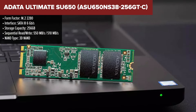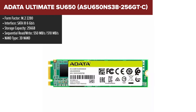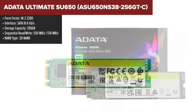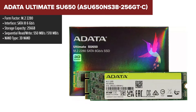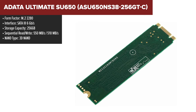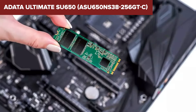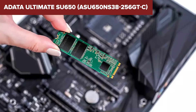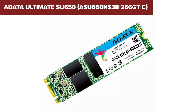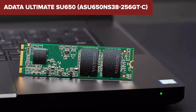The ADATA Ultimate SU650 is a 256GB SSD that provides a solid balance of performance and reliability at a budget-friendly price. It features 3D NAND flash, which offers improved efficiency and durability compared to traditional 2D NAND. With sequential read speeds of up to 550MB per second and write speeds of up to 510MB per second, this SSD delivers a noticeable boost in system performance, particularly for tasks like booting up, loading applications, and transferring files.